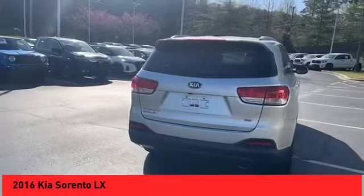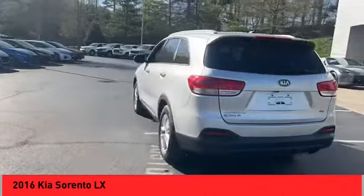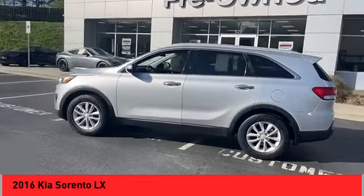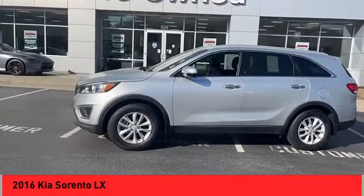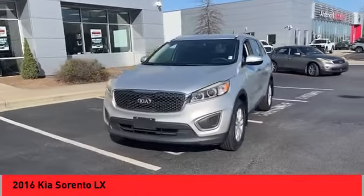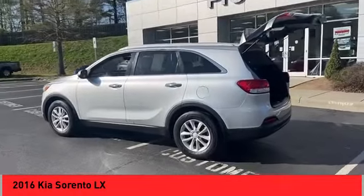Make a great choice today with the 2016 Sorento. The Kia Sorento is a comfortable riding, powerful, compact SUV loaded with impressive standard features. Take one look at its stylish, sleek design and you'll want to cross over to a Sorento.